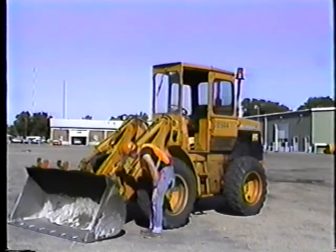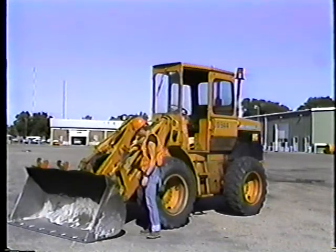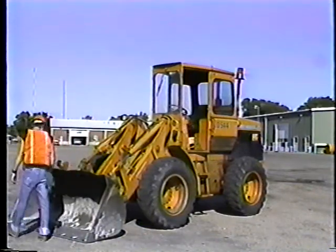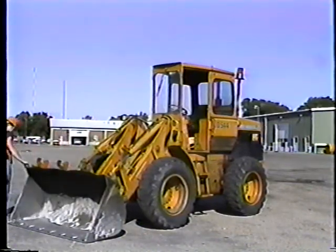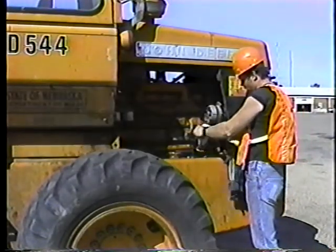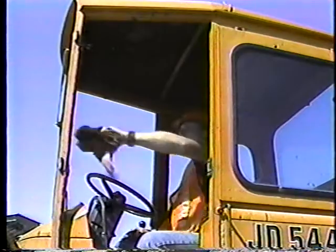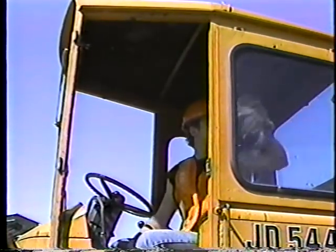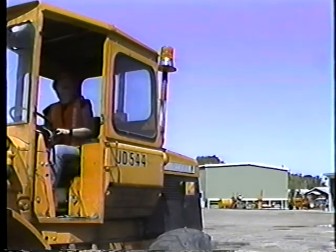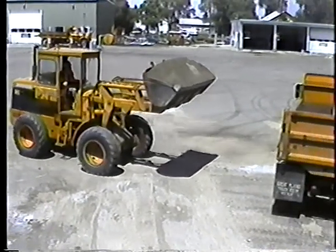Now for the number of checks. We'll use a front-end loader as an example. The checks you'd make on the loader are pretty much the same as those we've covered on the car. First, the walk-around, looking for obvious problems. Then engine checks — fluid levels, air filter, belts and hoses. And then the little things: cleaning the glass and checking the lights. During the day, you have running checks — watching the gauges, listening for unusual noises.